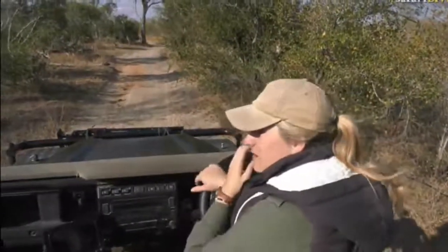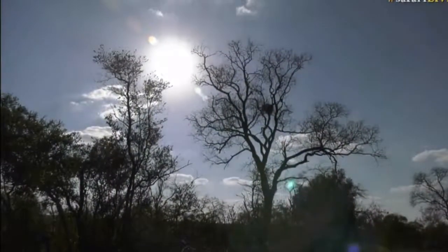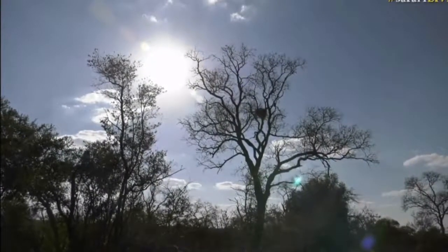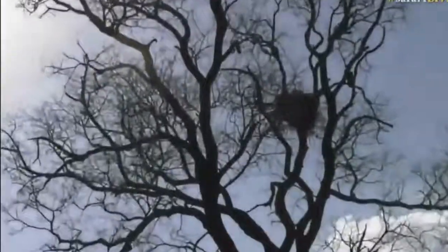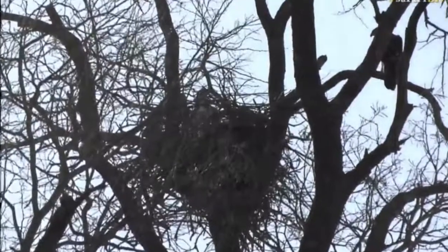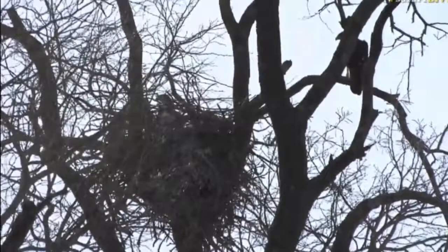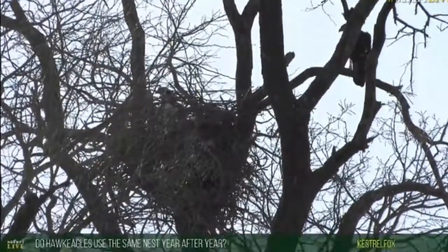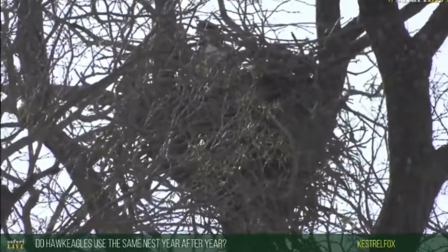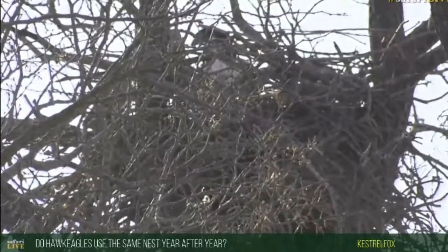I don't think we're really going to get another view, I'm afraid. I think if we come here first thing in the morning — the spot we're sitting in now — the nest sort of seems to be quite untidy, and maybe there's a little gap so you can just see the adult's head. Now, kestrel fox, you're wondering if the hawk eagles use the same nest every year. Most eagles will have maybe not just one nest site but a couple, and they can rebuild them as they go and keep strengthening them.